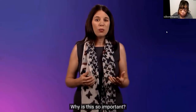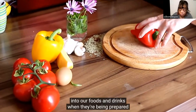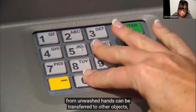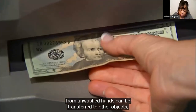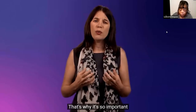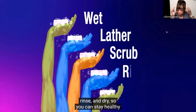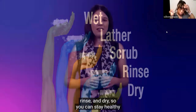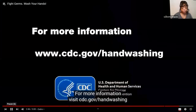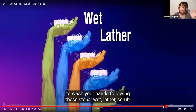Germs and chemicals from unwashed hands can get into our foods and drinks when they're being prepared or when we're eating or drinking, which can make us sick. Also, germs and chemicals from unwashed hands can be transferred to other objects like cell phones, tabletops, or toys, and then transfer to other people's hands. That's why it's so important to wash your hands following these steps: wet, lather, scrub, rinse, and dry. For more information, visit cdc.gov/handwash.